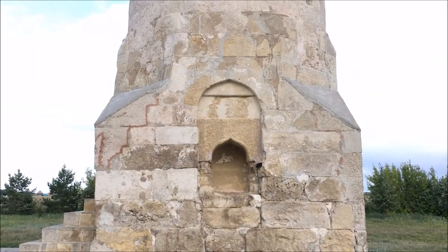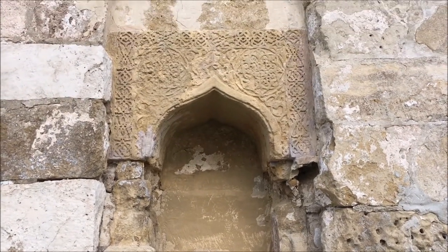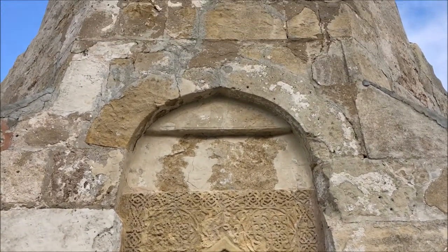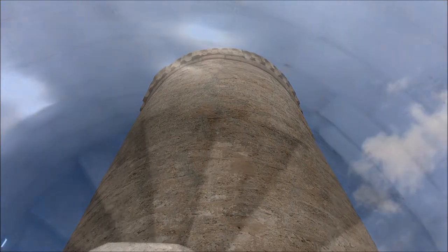An arched entrance on the north side and an ornamental niche in the western part of the foundation are readily decorated with fine stone carvings. A small part of the decor is preserved in the upper roundabout gallery. We can get there with the help of a spiral stone staircase with four stairs.